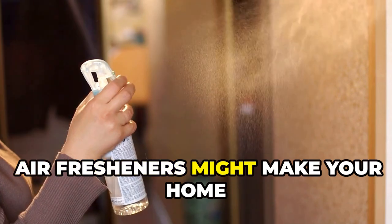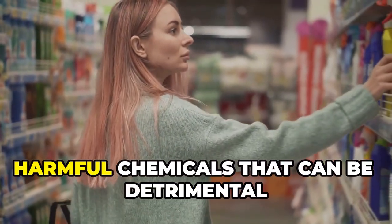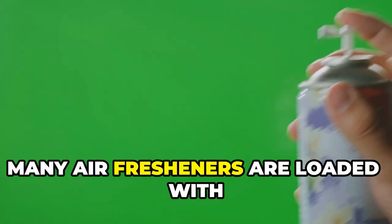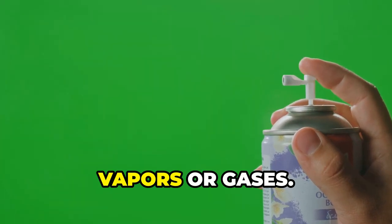Air fresheners might make your home smell nice, creating an illusion of cleanliness and freshness, but what they're really doing is masking harmful chemicals that can be detrimental to your health. Many air fresheners are loaded with volatile organic compounds, or VOCs — chemicals that easily become vapors or gases.